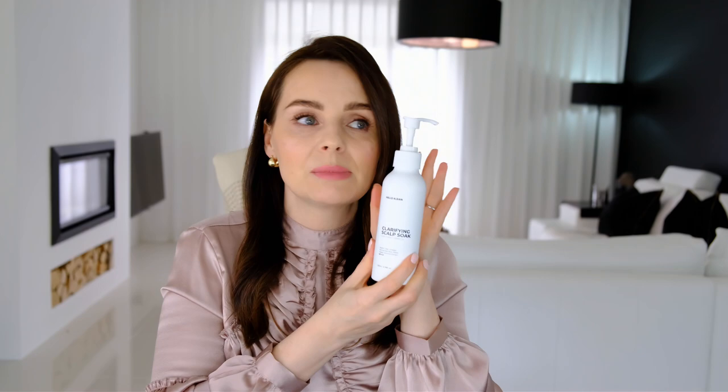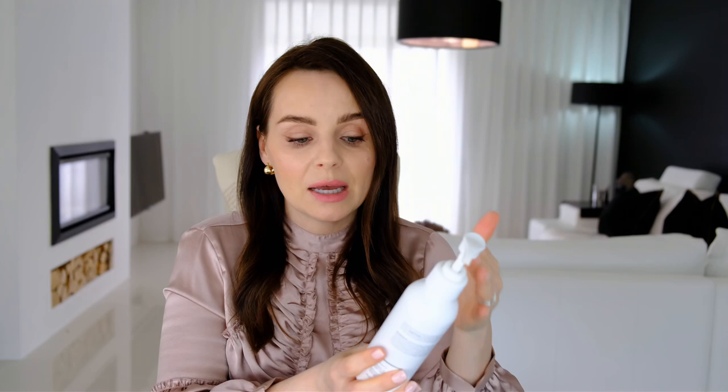The Hello Clean scalp soak is a product you apply for about five to ten minutes on your scalp — you can also apply it throughout the lengths — and it helps remove any buildup of products and minerals from your scalp and cleanses it properly. I feel that after using these two products when washing my hair, my hair loss stopped within about two weeks. So if you've never looked into this as a potential cause of your hair loss, please do.